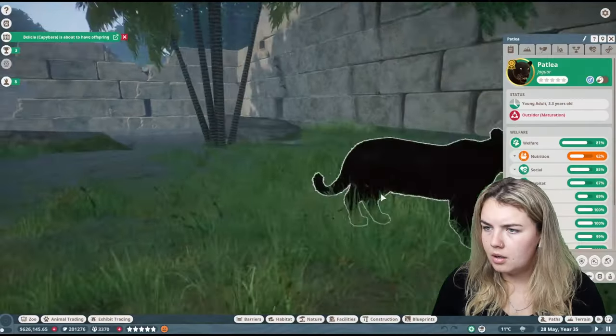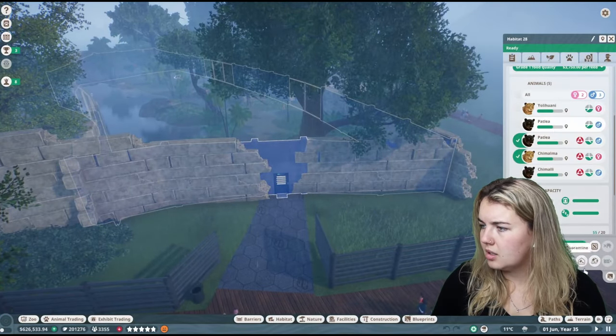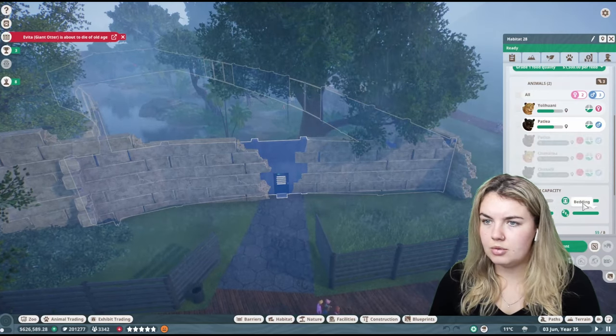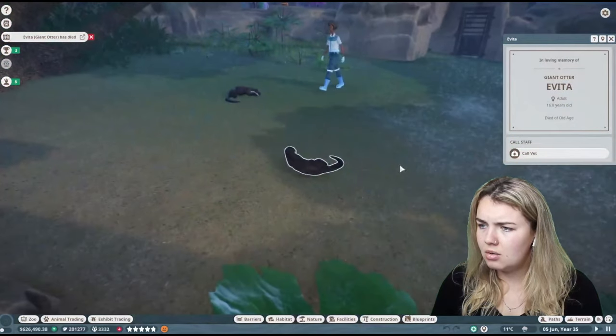Let's watch this little cutie actually grow into a full-grown baby. Let's transfer these bad boys out then. We should have — there's no reason I thought we had four, but that's fine. Let's send you all to the trade center, because the giant otter is about to die.